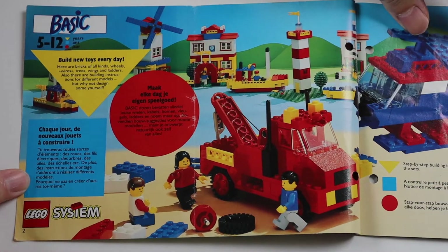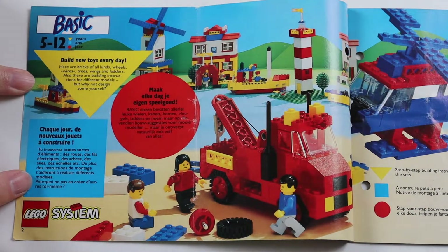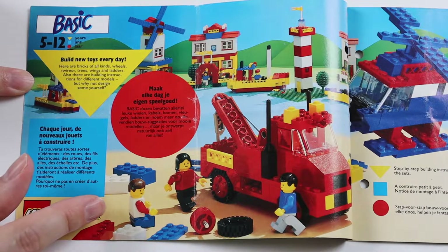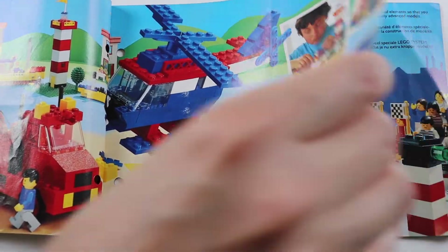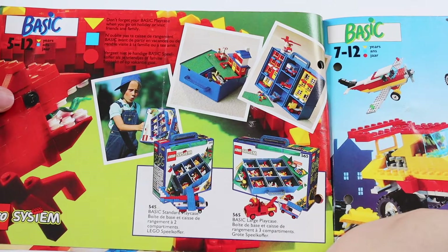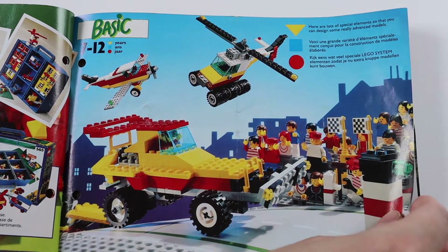So we start off with basic — it goes from young to old, this catalog. This is like the basic Lego, so not very much detail to it. Lots of yellow and red buildings and things, very basic models. Obviously in 1992 I was 12 years old so I was a bit beyond this sort of thing — I was into the actual main sets.